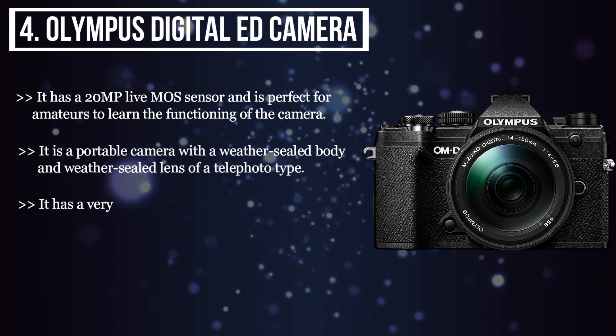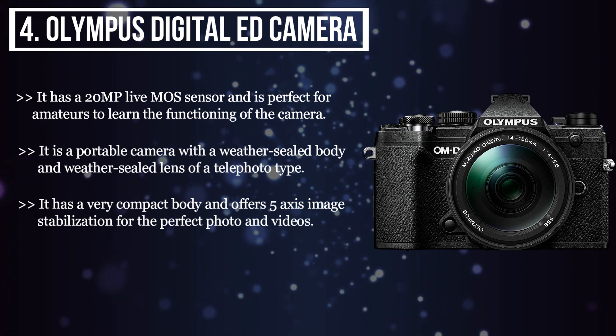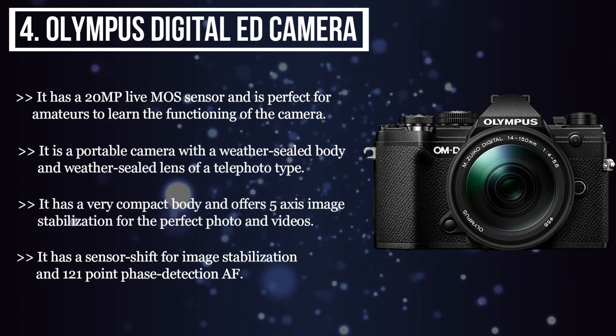It has a very compact body and offers 5-axis image stabilization for the perfect photos and videos. It has a sensor shift for image stabilization and 121-point phase detection AF.